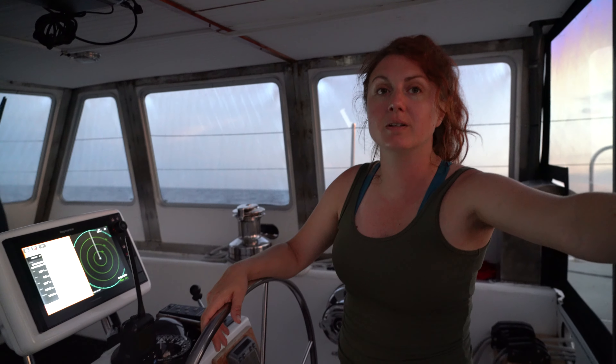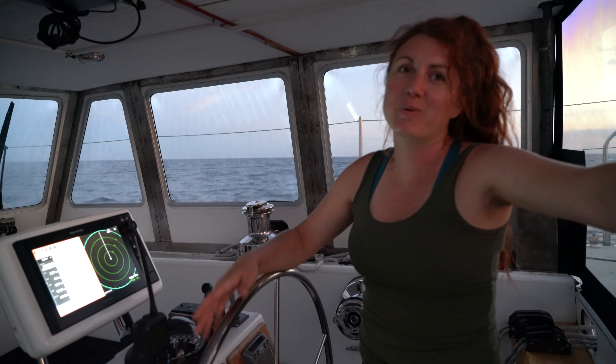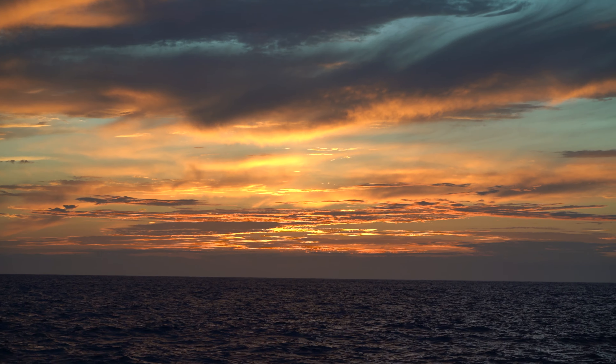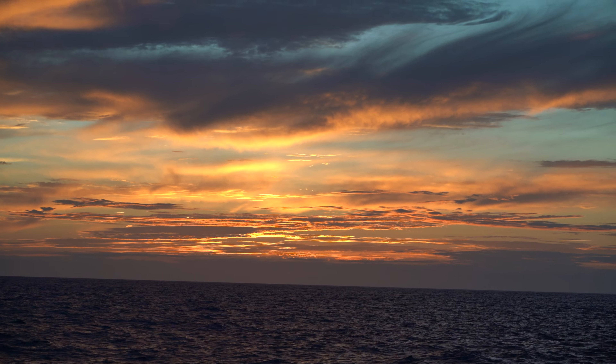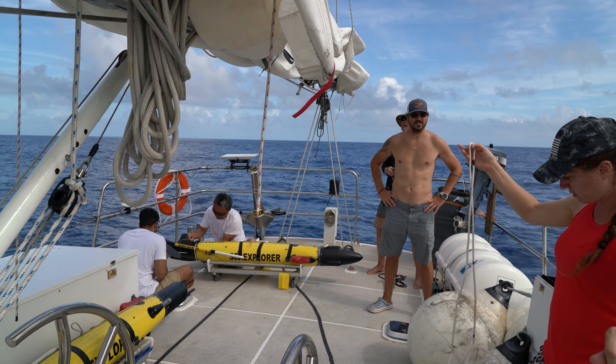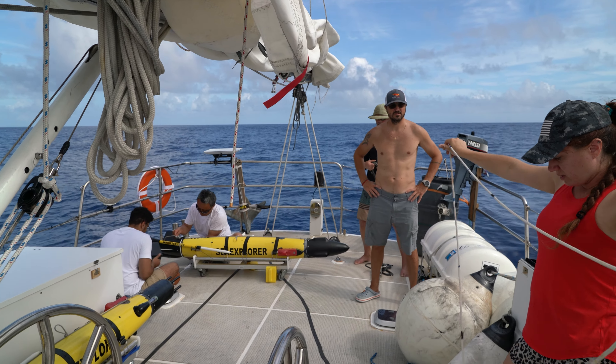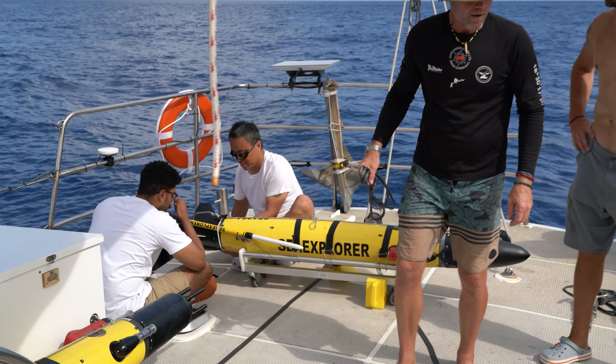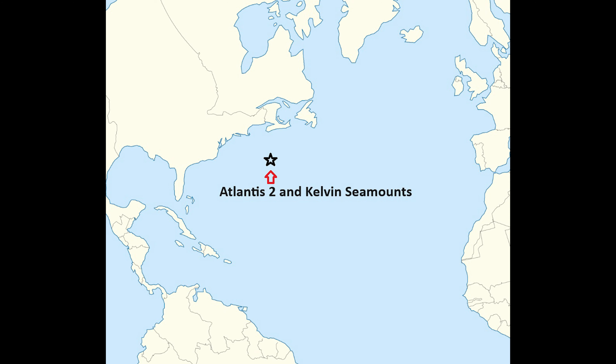We're approaching the Gulf Stream and we want to know how fast it is moving. As we get closer to the meander of the Gulf Stream, that's what we're here to track. We are at this exact spot where we need to reach. Good question — I think we're at the Kelvin Sea Mountains in the Gulf Stream.